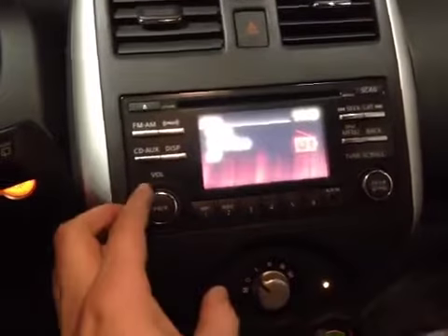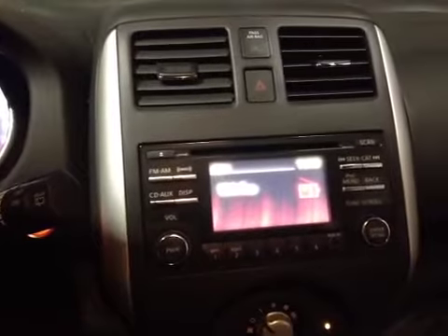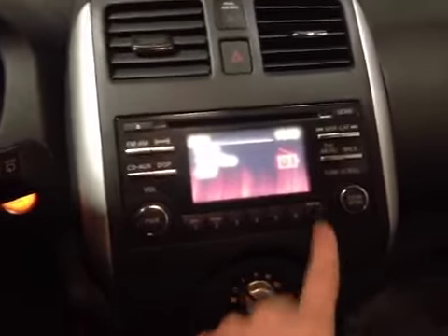In the center we have this cute little screen. Turn it on — it's got a good display. We've got Sirius XM, AM, FM, as well as a CD player and an auxiliary input.